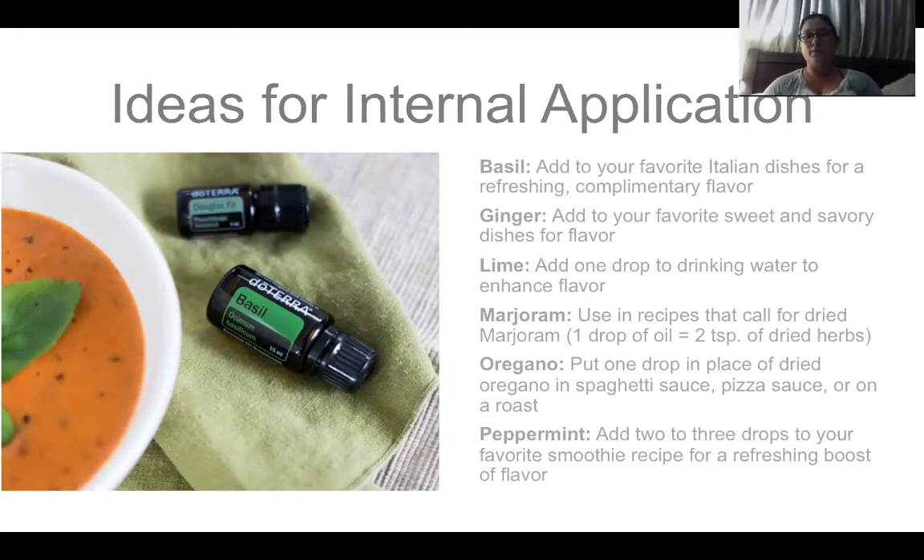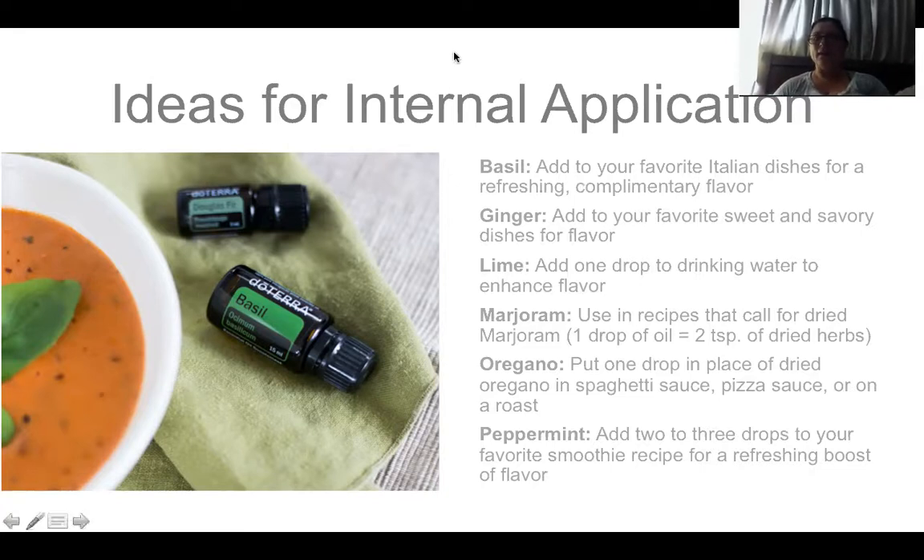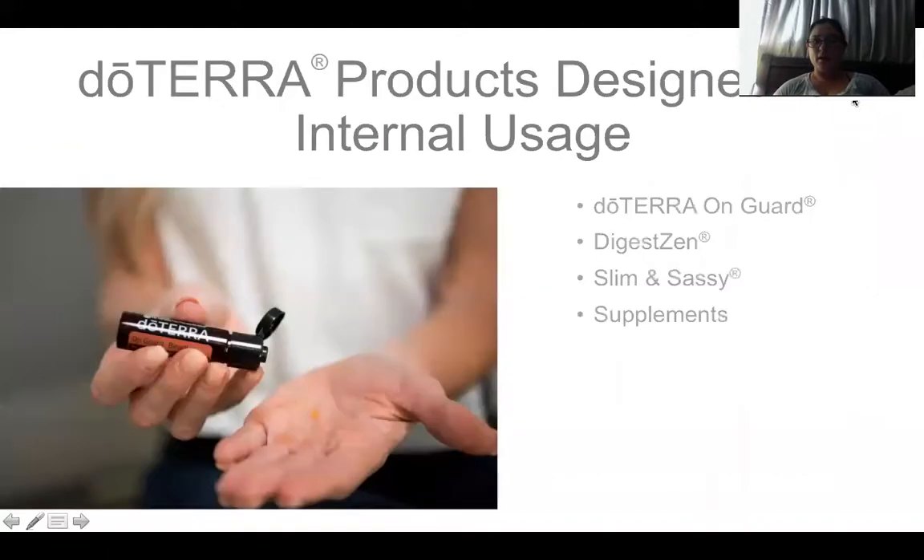Oregano and thyme are super powerful in cooking — be very careful, you really only need one to two drops. I've had people ruin recipes because they used too much. Peppermint — Tatum's been asking me for days to make a peppermint smoothie. I love peppermint in a smoothie for a refreshing boost of flavor.